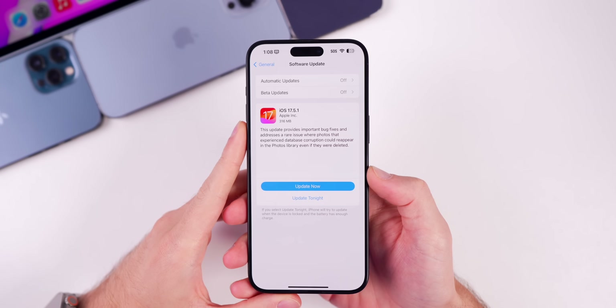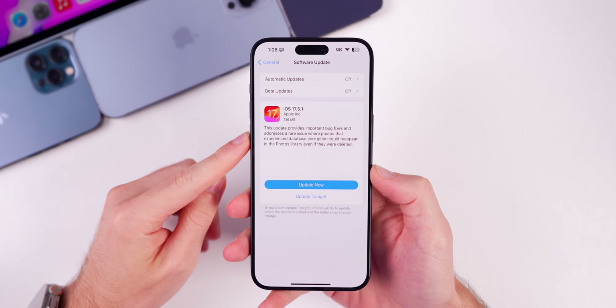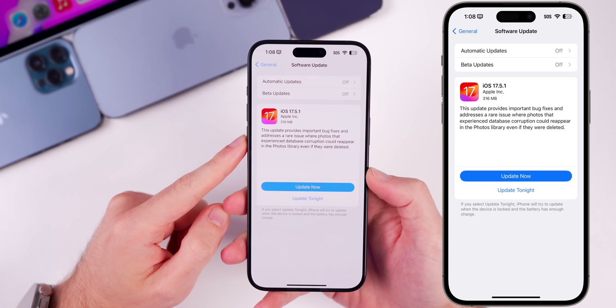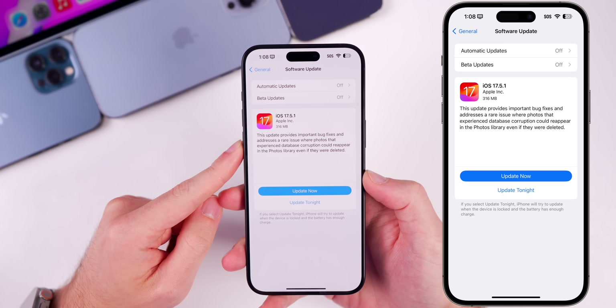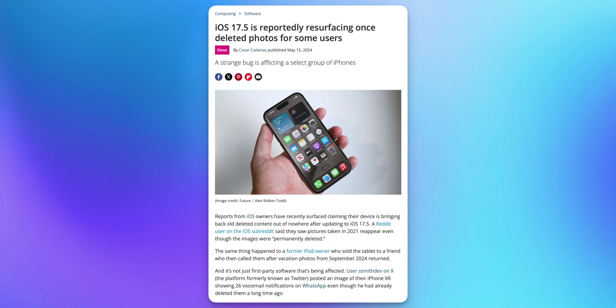Now let's talk about what's new in iOS 17.5.1. The only change is the one Apple mentions: this update provides important bug fixes and addresses a rare issue where photos that experienced database corruption could reappear in the Photos library even if they were deleted. This has been a hot topic over the past week.